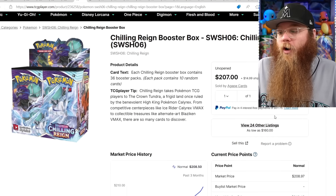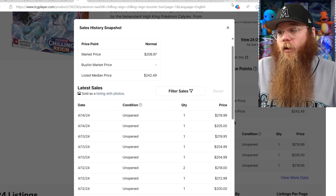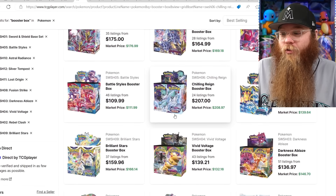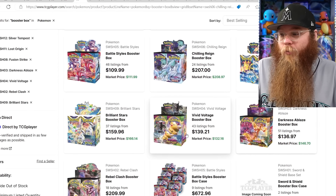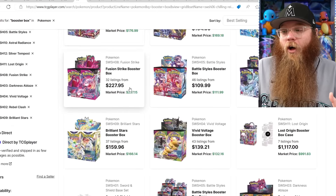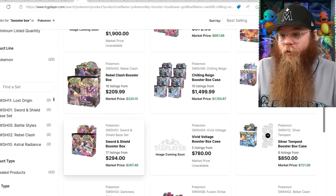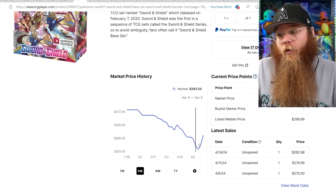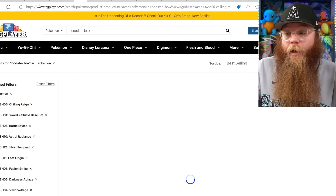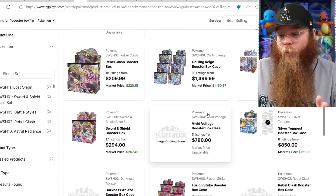Chilling Reign is now officially a $200 booster box — every sale is over $200: $220, $205, $220, $210. I don't know if it'll ever pass Fusion Strike now, which is just crazy to think about. Vivid Voltage is going down a little bit, and the stuff that's not alternate-art heavy is moving down. Darkness Ablaze is moving down too. Even Sword and Shield base set — one of the most expensive sets — was going down but had a little spike up. I don't know who's buying Sword and Shield booster boxes at $280.